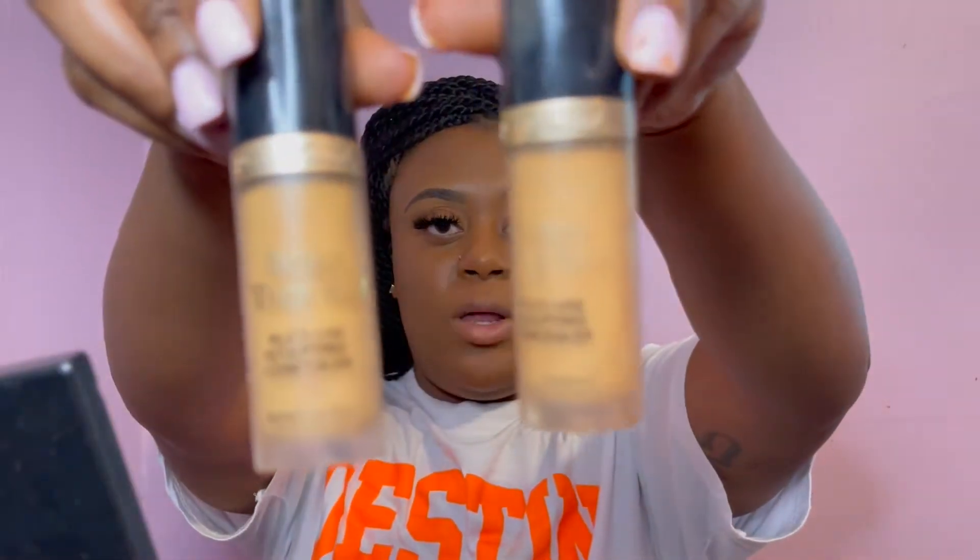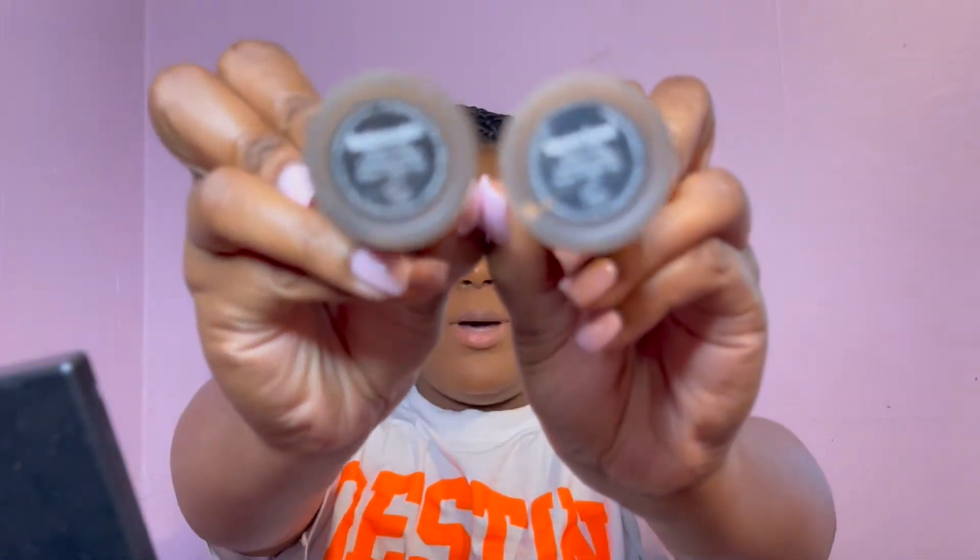For concealer I'm using the Too Faced Born This Way multi-use sculpting concealer in Butterscotch and Warm Sand. Butterscotch is a little darker, so I go in with that first, then Warm Sand. My beauty blender is damp so the concealer blends smoother. I do both under the eyes, go along the bridge of the nose working upward toward the middle — this helps with contouring later — leave a gap along the sides, and then finish. I'll set this with powder.